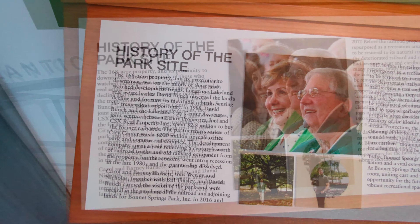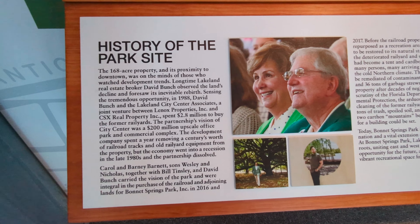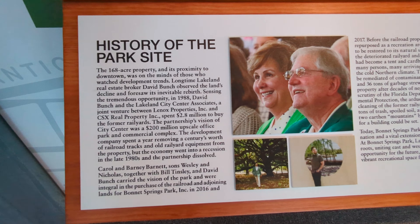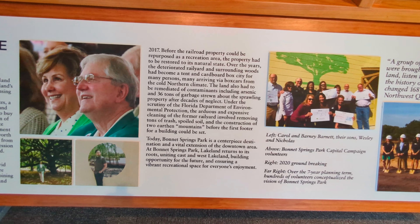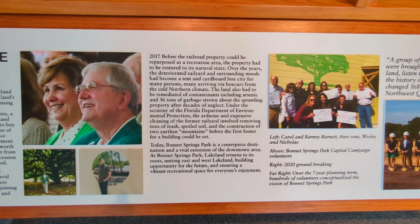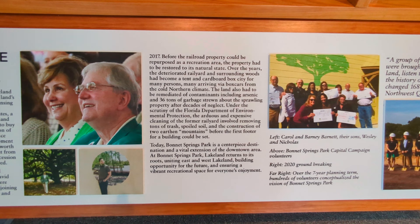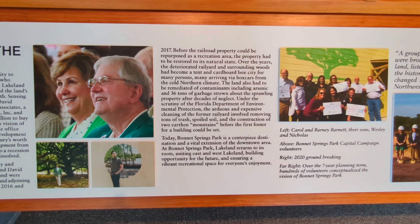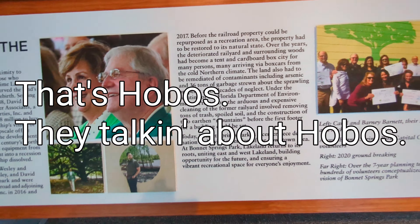Here's the history of the park. Longtime Lakeland real estate broker David Bunch observed the land's decline and first saw its inevitable rebirth. The development company spent a year removing a century's worth of railroad tracks and old rail yard equipment from the property. Before it could be repurposed as a recreation area, the property had to be restored to its natural state. Over the years, the deteriorated rail yard and surrounding woods had become a tent and cardboard box city for many persons, arriving via box cars from the cold northern climate — they're talking about hobos.